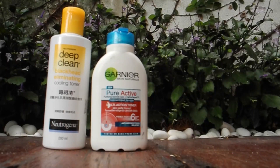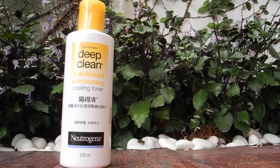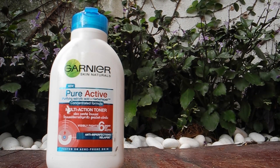When your face is finally cleansed, it's time to apply toner. I have two toners and, same as the facial wash, I use them alternately every two weeks. I have no complaints, but I haven't quite come to a point that I love them — but they do their work. I use this Deep Clean Blackhead Eliminating Clean Toner by Neutrogena and this Garnier Pure Active Multi Action Toner.